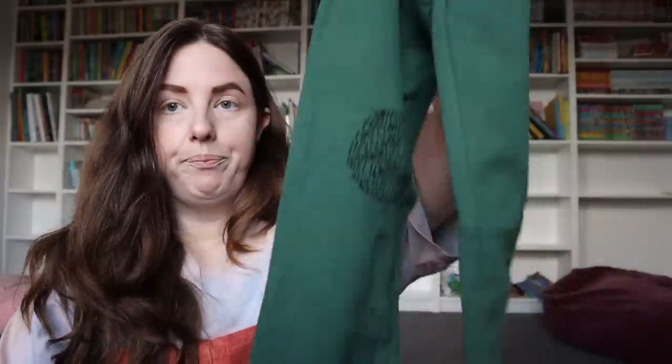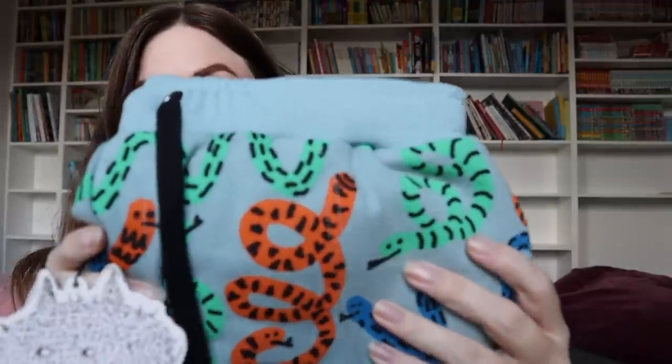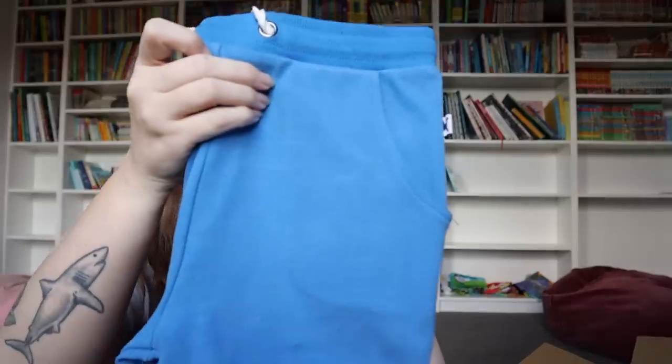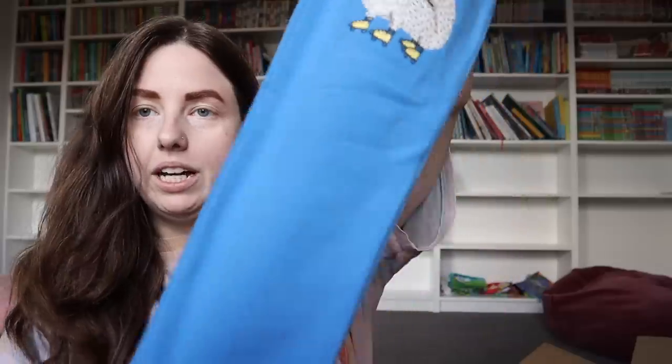I haven't actually bought size 12 pants for Evan before because he's been in size 12 shirts for ages, but this will be the first size 12 pants — he just keeps growing. These pants are also Minty; these ones have little snakes on them. And then a beautiful blue pair of trackies — I love this blue! It has a little hedgehog on the knees. Our kids also use a lot of hand-me-downs, but we do also have to buy new clothes quite often.